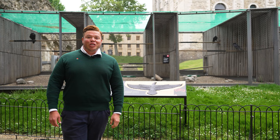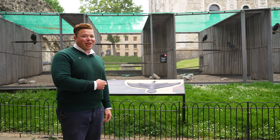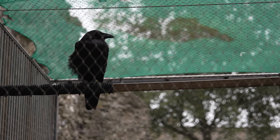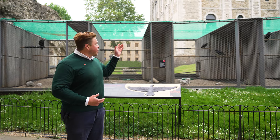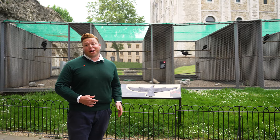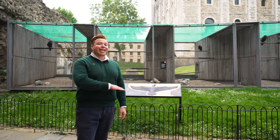According to the Yeoman Warders, one of the most famous legends here at the Tower of London has to deal with the Ravens. Legend has it that if the Ravens were ever to leave the Tower, the White Tower would crumble and the kingdom would fall. That legend comes from the time of Charles II, and the Ravens have been protected ever since.